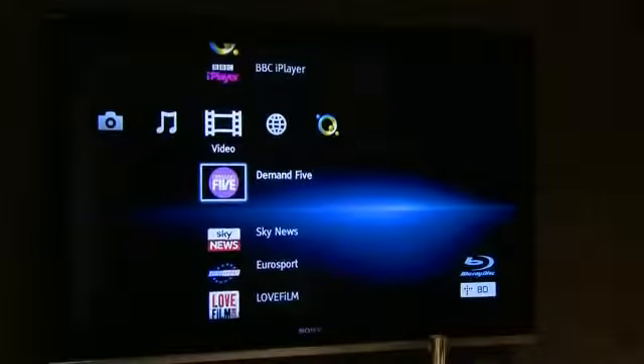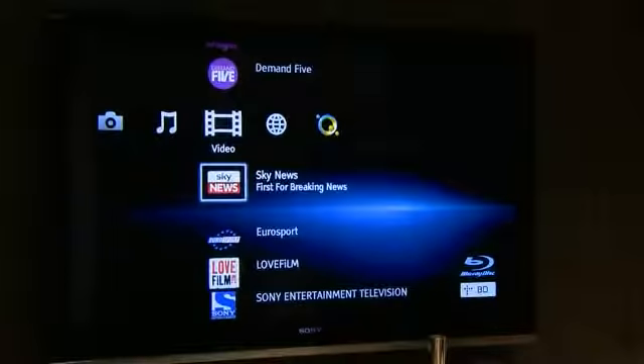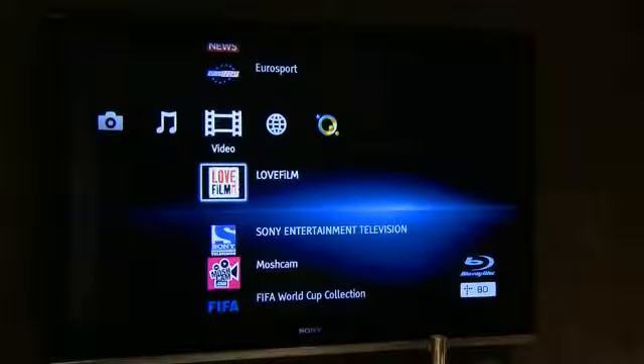Sony's Bravia Internet Video service brings a world of online entertainment direct to your Bravia TV screen. With no need for a computer, you can use it to access the best online video entertainment from the comfort of your sofa. You can watch great TV shows and videos from services such as BBC iPlayer, Demand 5, Sky News, YouTube and Love Film, as well as a great range of video podcasts.